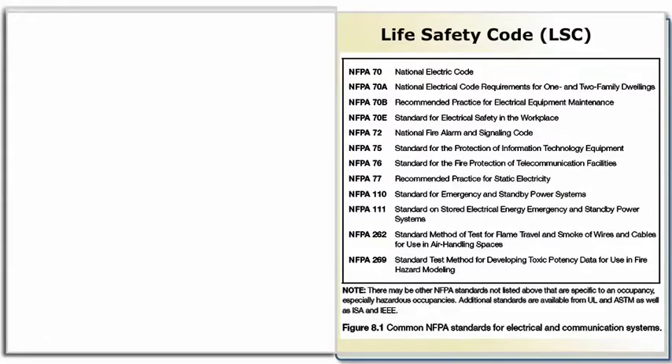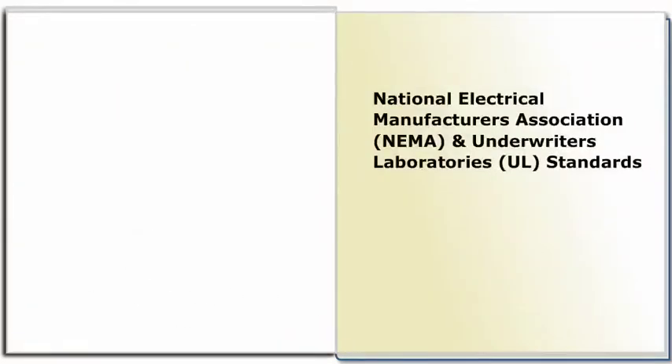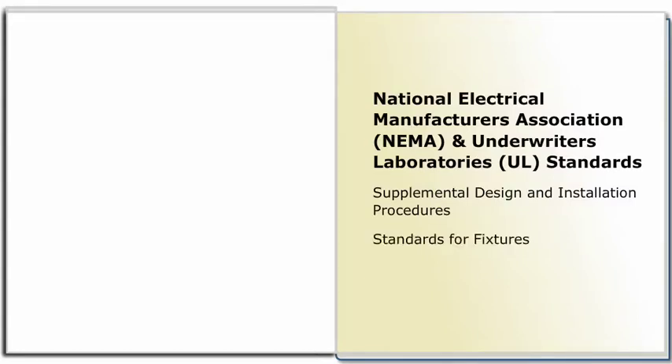The Life Safety Code, or LSC, also references the NEC. The NEC references a number of standards throughout its text. Many of them are NFPA standards, such as those found in the chart shown here. Other standards organizations with electrical standards include the National Electrical Manufacturers Association, commonly known as NEMA, and Underwriters Laboratories, or UL. In addition to providing supplemental design and installation procedures, these organizations develop standards for the fixtures themselves, as well as provide specific testing and labeling procedures for electrical and communication equipment.